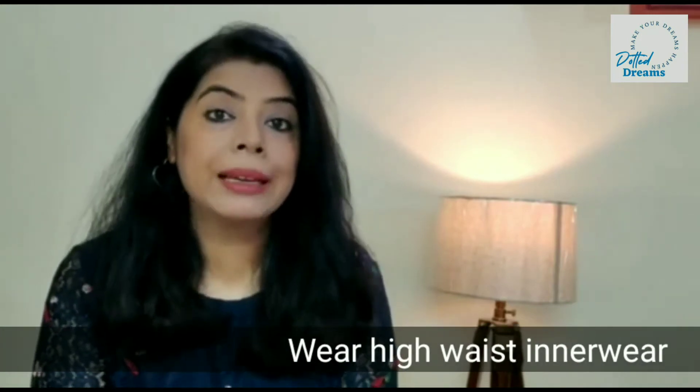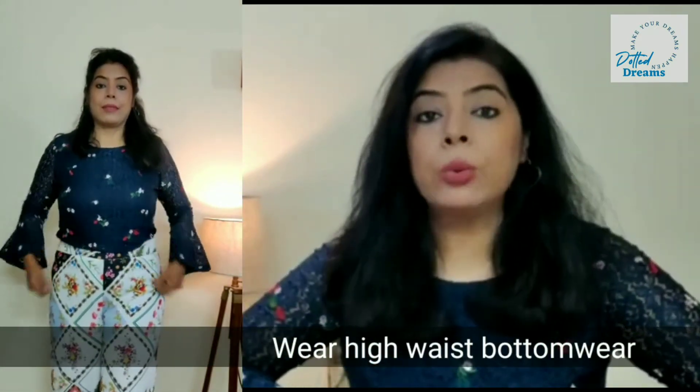Let's quickly begin the video. Your inner wear plays a very important role when it comes to your tummy. It is important how your inner wear is. Always pick high waist inner wear — whether it is trousers, jeans, salwaars, churidars, or petticoats for your saree or lehenga. Always go for high waist bottom wear. When you wear something on a higher waist, the tummy or belly hanging below will be firmly held in, so always go for high waist bottom wear.